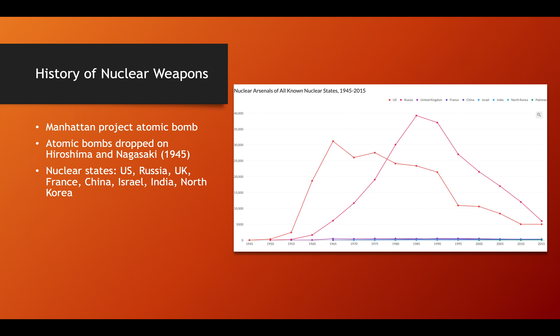So first, we'll start talking about the history of nuclear weapons. The first nuclear weapons were created during the Manhattan Project — this was the atomic bomb created around the 1940s, and these atomic bombs were dropped on Hiroshima and Nagasaki in 1945. This is the only time that nuclear weapons have been used.